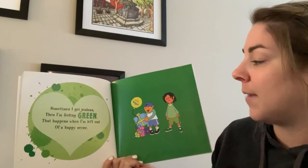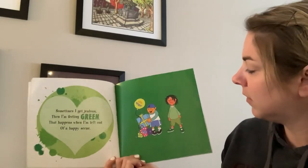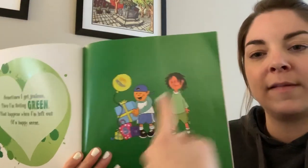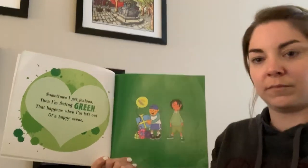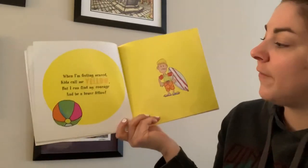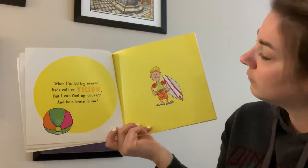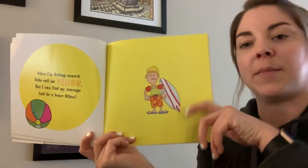Sometimes I get jealous — that's feeling green. That happens when I'm left out of a happy scene. What makes you feel green? This little boy feels jealous or green because he has all the presents and the other boy has none. When I'm feeling scared, kids call me yellow. But I can find my courage and be a brave fellow. So he's feeling scared or yellow. What is something that makes you feel yellow?